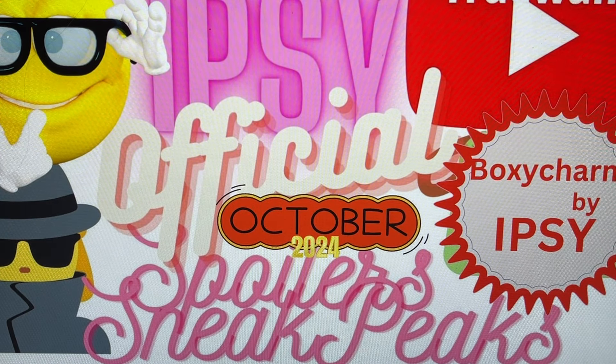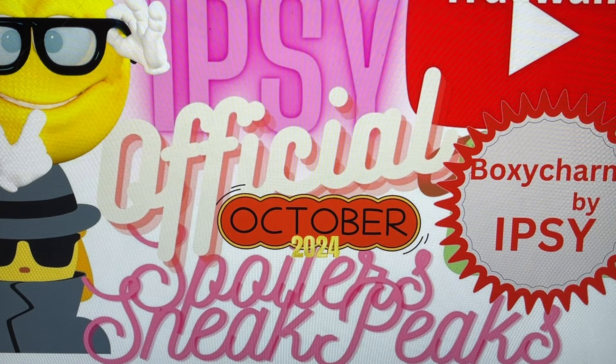Hi everybody and welcome to True Wants, where we try to help you decide if it's going to change from a want to a need. We film live here with no edits. I prepare and do as much research as I can ahead of time, and here at this channel we solely share about the brands, the products, and of course those deals and spoilers on subscription boxes too, because as soon as I know something I want you to know it so we can be in the know together.